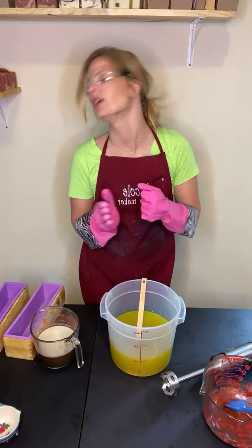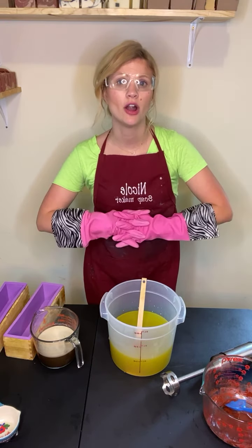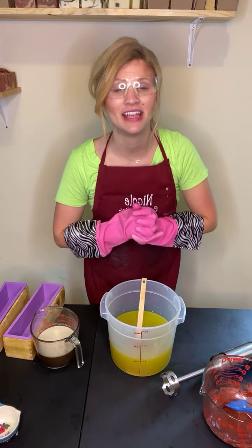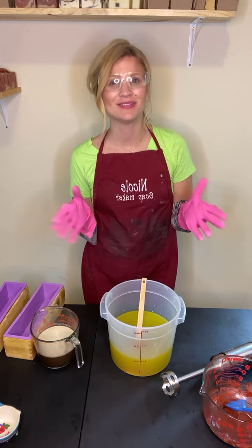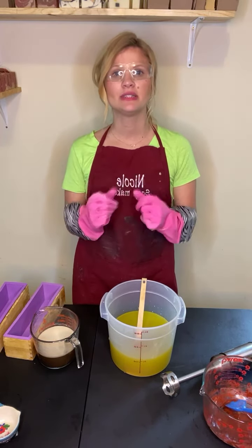Today I'm making our rose and aloe soap. This is by far one of our most popular soaps. It's been on our website about three years now and it is definitely a fan favorite. It's my personal favorite as well, and I don't know if that's why it's a fan favorite because I usually tell people that it's my personal favorite.